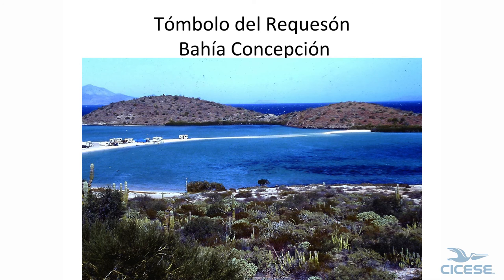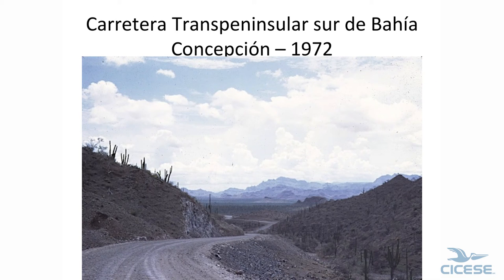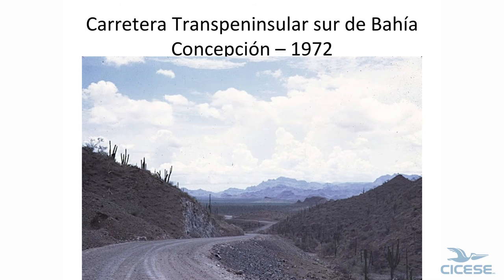This is the southern part of Concepción Bay — Concepción Bay is right here. This is just the record zone, a tombolo. At high tide this is a wash, but at low tide you can go over to it. The old road went right along here and around the point.